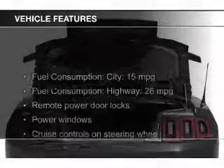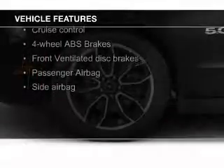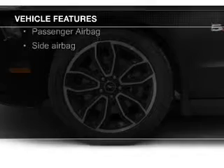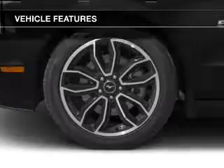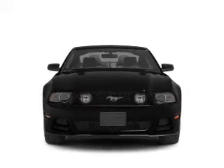The features include digital audio input, an auxiliary input, steering wheel controls, aluminum rims, an adjustable tilt steering wheel, a spoiler, cruise control, keyless entry, a trip computer, and an MP3 player.